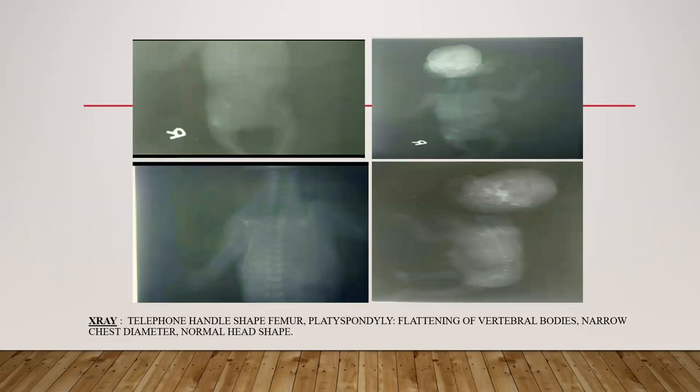These are the X-rays. In the first image, there is a telephone handle-shaped femur. In the second, there is platyspondyly — the flattening of vertebral bodies. In the third, there is a narrow diameter of the chest. In the last image, there is normal head shape.